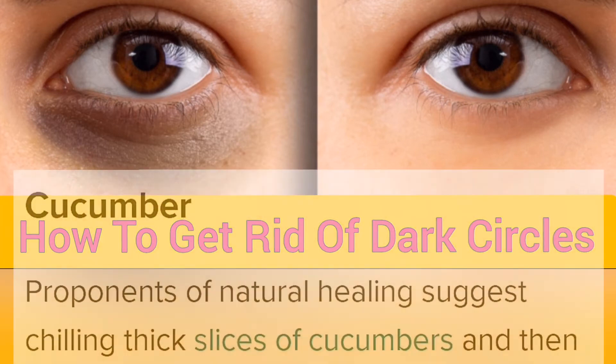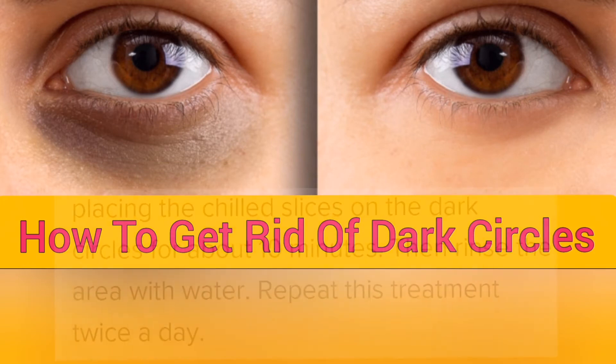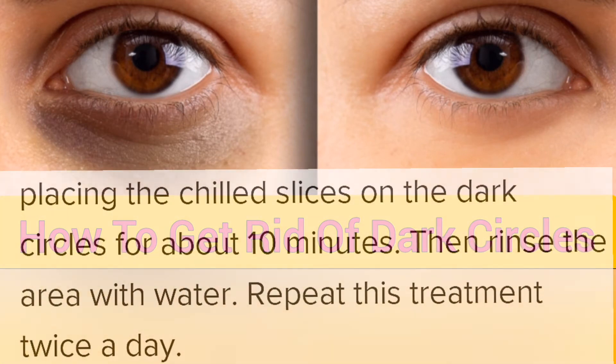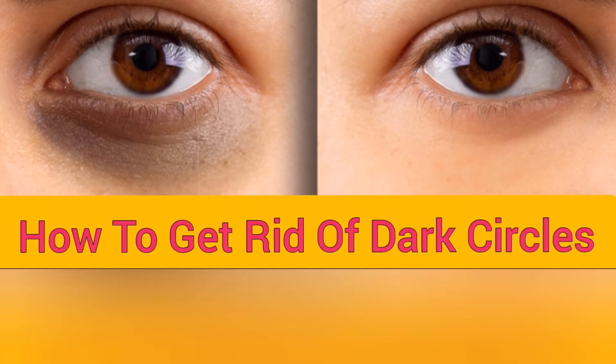Cucumber. Natural healing suggests chilling thick slices of cucumbers and then placing the chilled slices on the dark circles for about 10 minutes. Then rinse the area with water. Repeat this treatment twice a day.